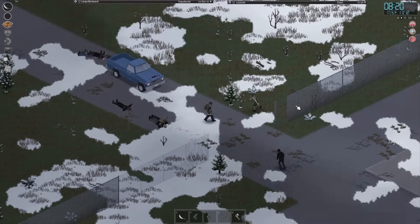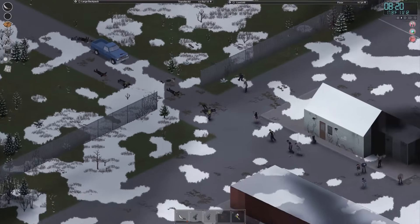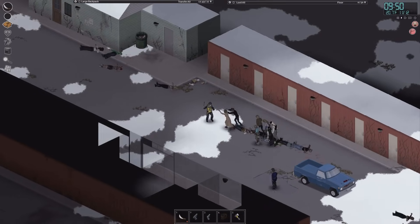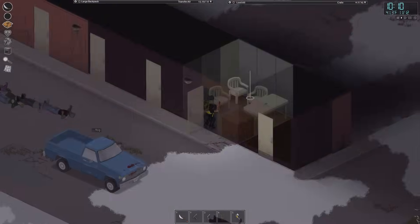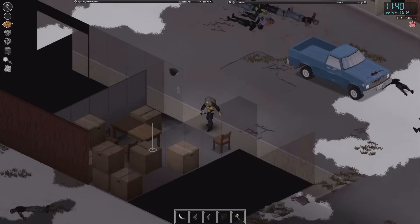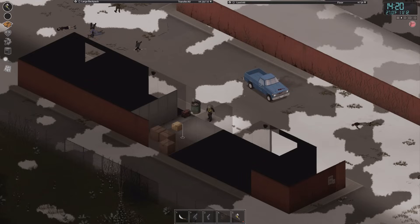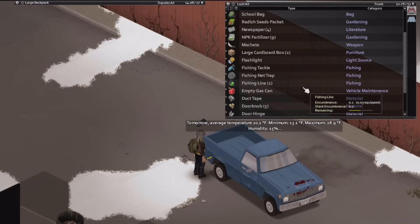The next morning I make it to the storage units — it turns out they were right across from the elementary school. With these fences here, this might actually make a good base location. Just make a nice defensive structure to block off the entrance and you're probably golden. Securing the units is a bog-standard zombie clearing job. Looting the units, I find a mining helmet, fertilizer — which we can actually use — a brand new machete, and Generator 1, Generator 2, and Generator 3. Special call-out to all the fertilizer, the machete, and one roll of duct tape.